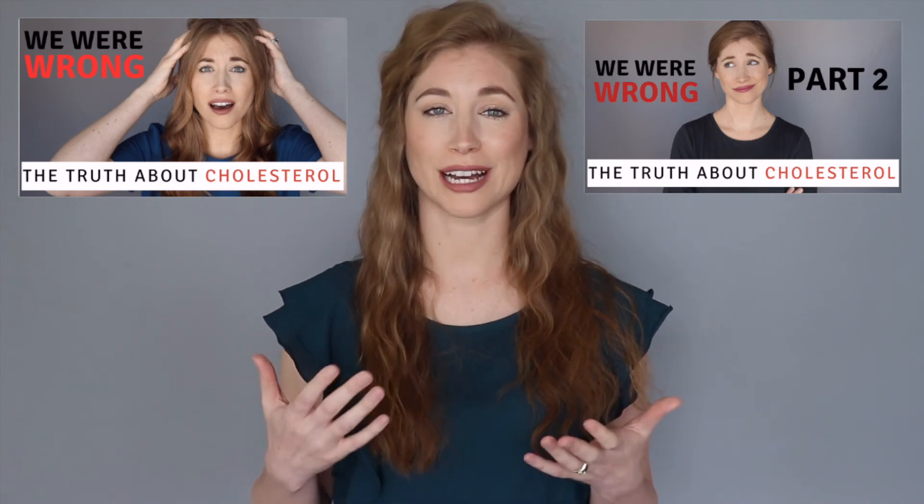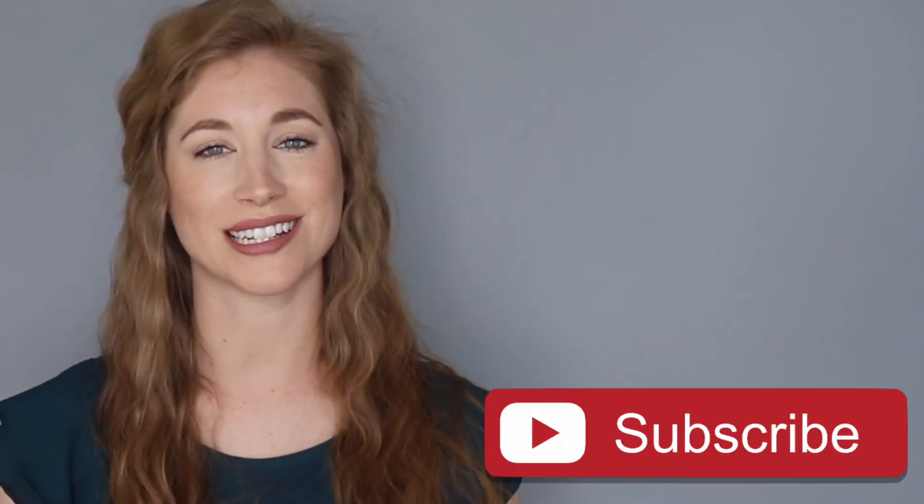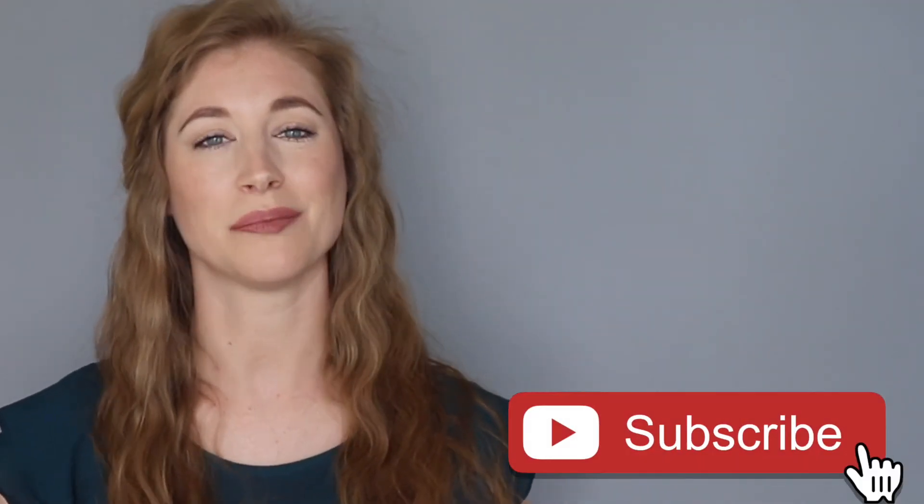Again, if you haven't already, go check out part 1 and 2 of this series linked below. I'm curious to know if you have heard of any of these blood tests or had any of them done for yourself — I would love to hear your experience in the comments below. If you enjoyed this type of content and want to see more, let me know by liking this video and subscribing. Thanks for stopping by and I will see you next time.